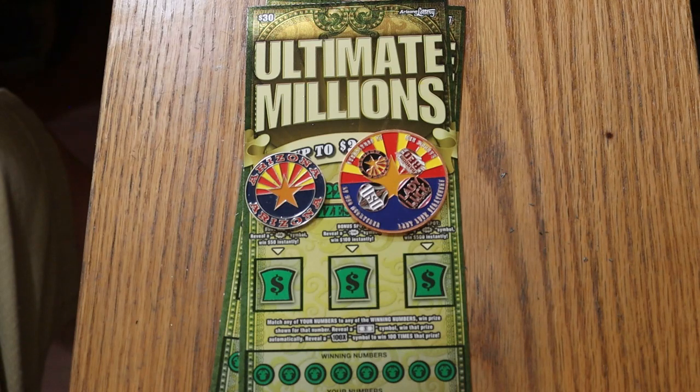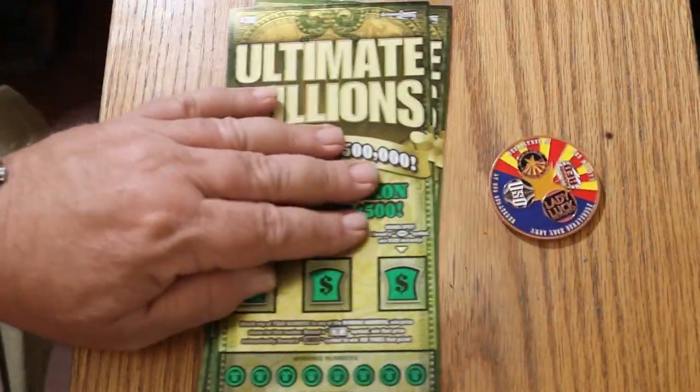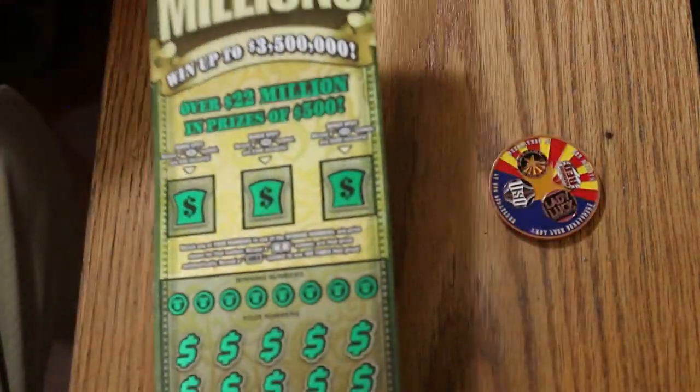I've got tickets 4 and 3. Odds are 1 in 2.53, which is among the better of the $30 tickets. The book number is 211-513. We're going to get started with ticket 4 and work our way backwards.